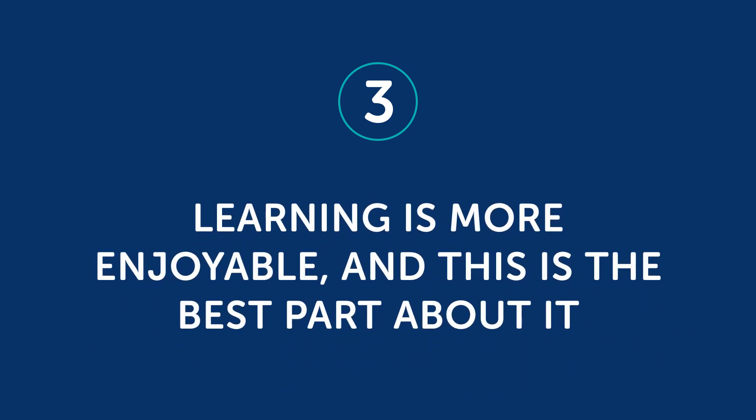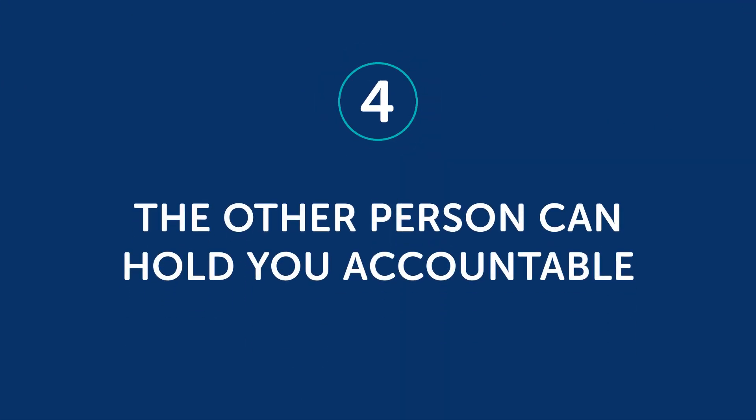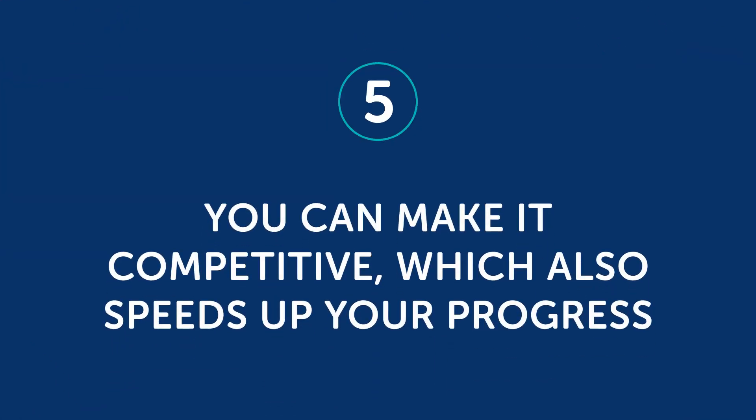Third, learning is more enjoyable, and this is the best part about it. The purpose of learning another language is communication with other people. If you study with someone else, you'll be able to share your challenges and your mistakes and give each other tips for how to make progress. You'll also create a lot of fun memories by succeeding and laughing together as you work through the learning process. Fourth, the other person can hold you accountable. If you have a language learning routine going with someone, both of you will expect results from one another. If they notice you're having trouble with a certain grammar rule and point it out, you're much more likely to get it right next time. Fifth, you can make it competitive, which also speeds up your progress. If you're learning with someone who's a bit better at something than you, you have something to aim for to reach their level — this can be super motivating. If you're working with someone at the same level, you can think of fun challenges to encourage one another to improve rapidly.